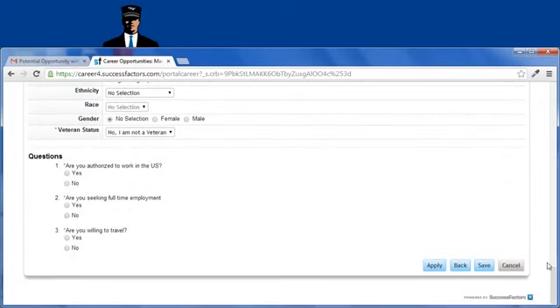Don't forget to complete the pre-screening questions. Not responding to pre-screening questions may disqualify you from being considered.